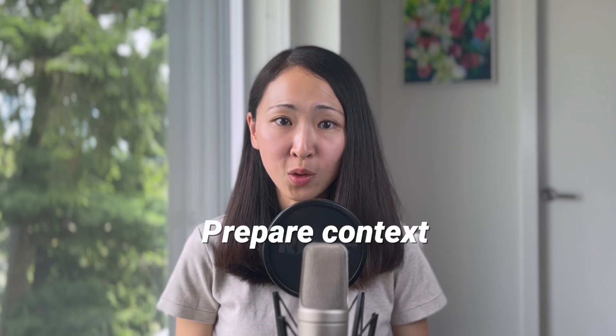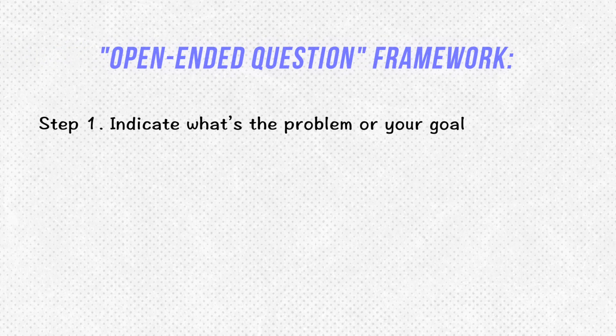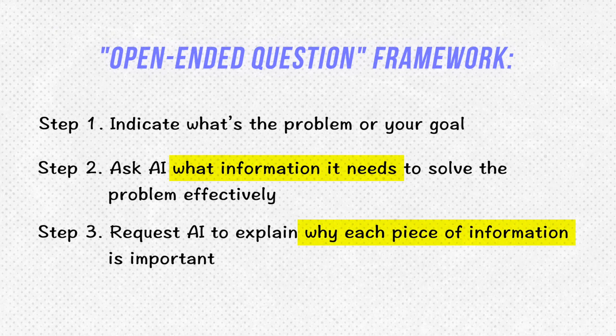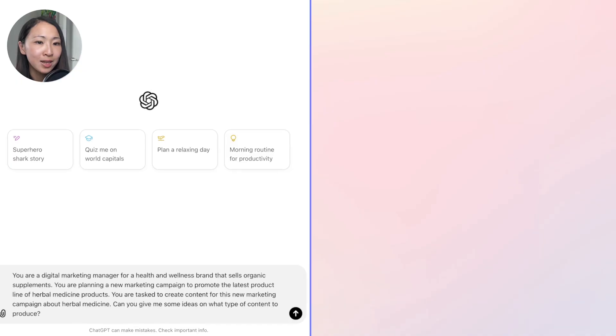The first technique is asking open-ended questions. Instead of providing specific instructions to AI, this technique emphasizes asking AI what information it actually needs from you before it can solve your problem or complete the task. This will inspire your thinking and prepare the context much better before you start the actual tasks. State your problem or goal with some context, then ask what information it needs to solve your problem effectively.